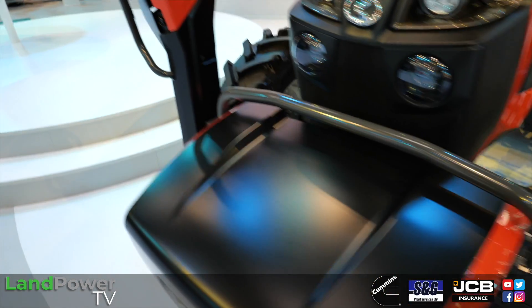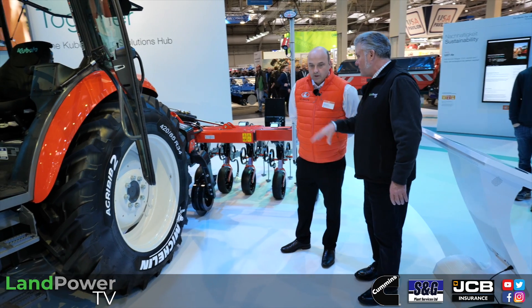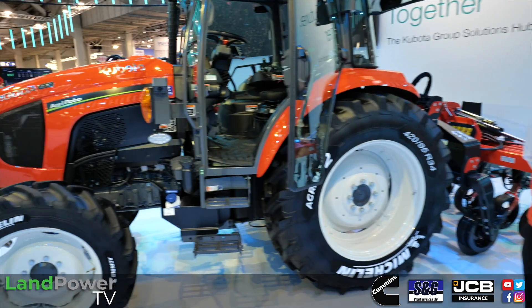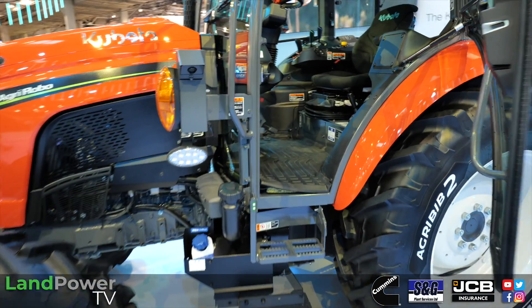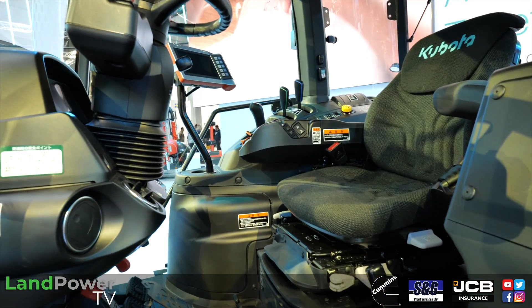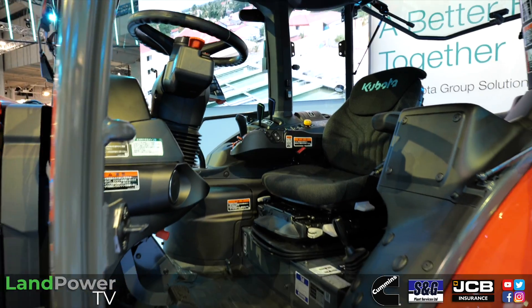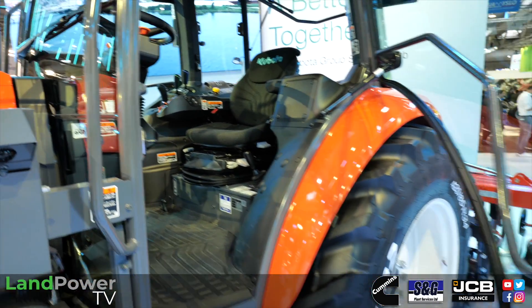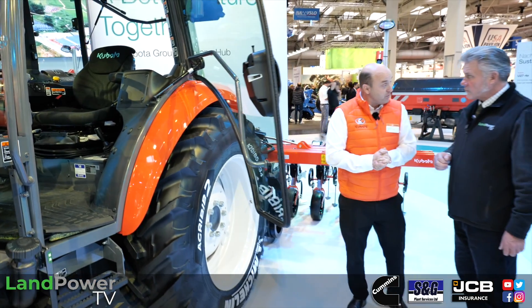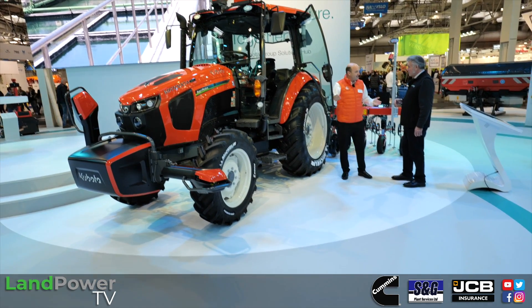These tractors are already sold and actively used in Japan. The autonomous tractor was first launched six years ago, based on the L series, and has now moved up to the 100 horsepower version. Japanese farmers are struggling to find workers, so they're happy to invest in a fully autonomous tractor. An added benefit is that it doesn't need to stop for lunch or dinner — it can work throughout the day.